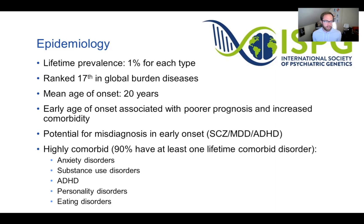There is a high comorbidity burden in bipolar disorder. At least 90% of people with bipolar disorder have at least one lifetime comorbid disorder, and 70% have three or more. These comorbidities include anxiety disorders, which make up the majority, as well as substance use disorders, ADHD, personality disorders, and eating disorders.